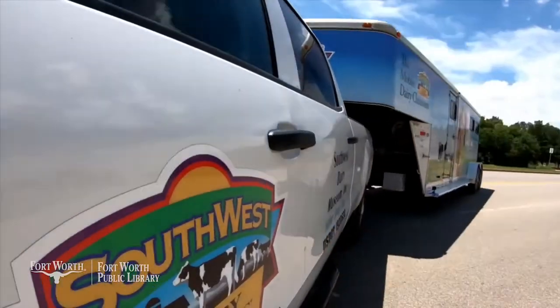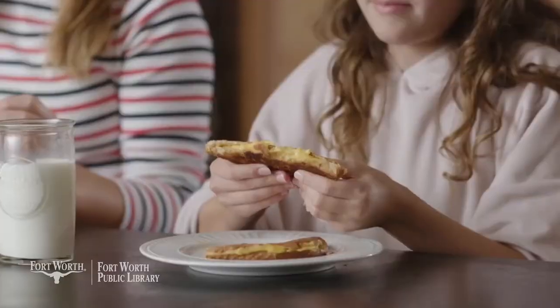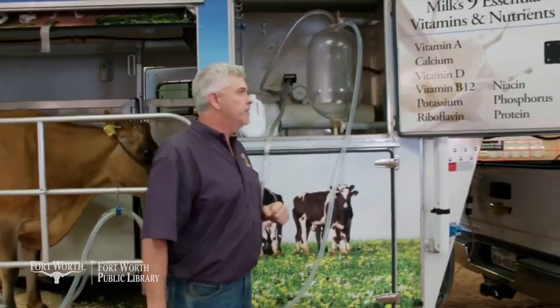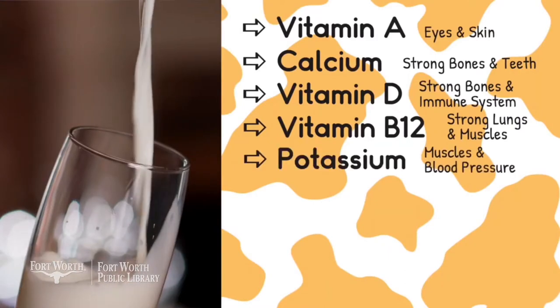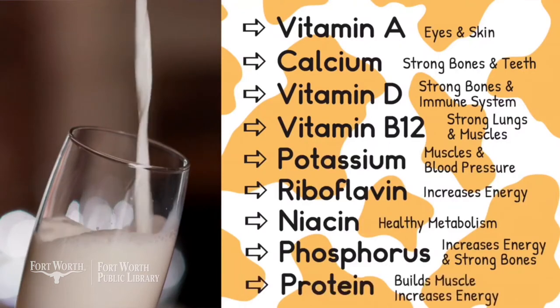With it, we teach kids where milk comes from and why it's good for them, how it gets to their family's table, how to milk a live cow, and how dairy farms care for their animals and the environment. When you drink milk, you're going to get nine nutrients in your body. Let's list those nutrients: vitamin A, calcium, vitamin D, vitamin B12, potassium, riboflavin, niacin, phosphorus, and protein.